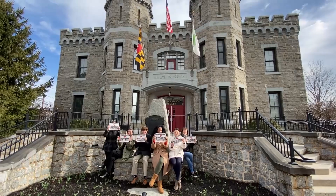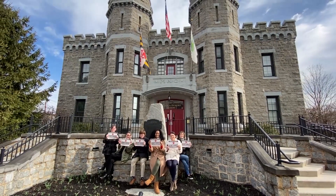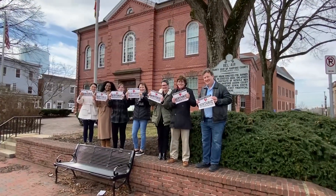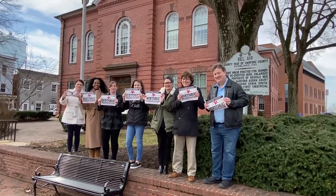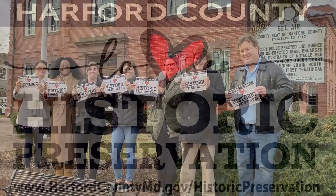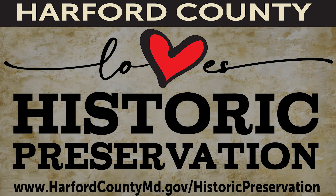For Historic Preservation Month in May, we're celebrating all of Harford's historic properties with a social media campaign. Join us by visiting the public historic sites and sending us a picture or video to share on social media. Go to our website for a list of historic sites, the sign to download for your picture, and the email address to send your photo to. Help us show how Harford loves historic preservation.